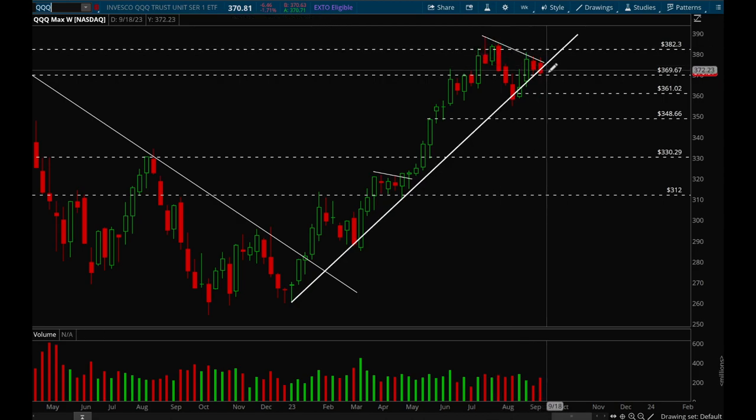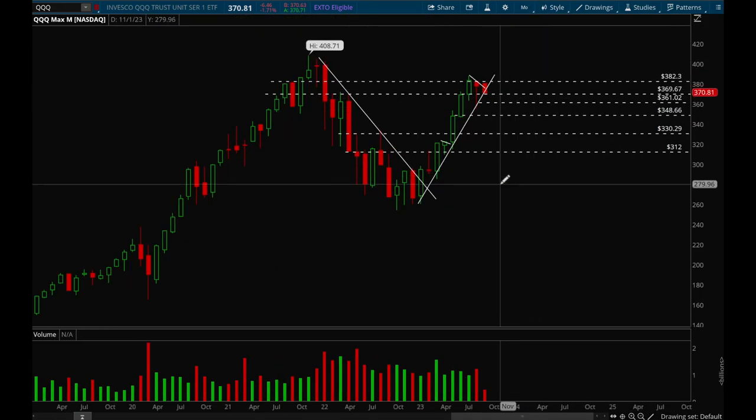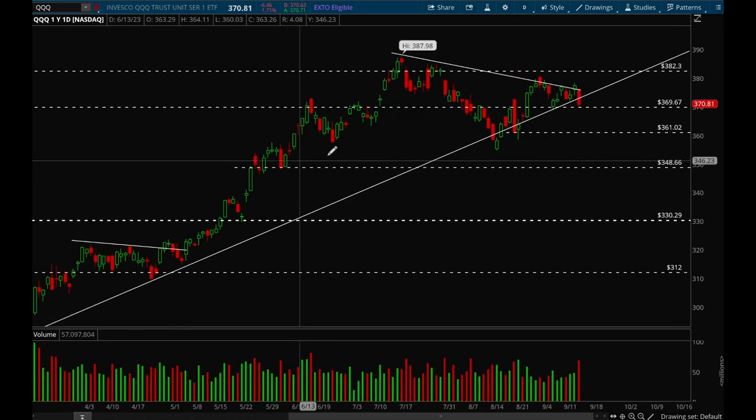Next up, QQQ. Same thing — double inside week here. It's trying to hold on to the trend line but actually closed below the trend line, which is a negative. Again, we can very easily bounce off and we're still holding that 370 support level, so as long as that's holding we should be fine. This is also getting really tight and we can see a pretty big move coming up shortly. On the monthly chart it just looks like one big bull flag, so overall still definitely bullish.